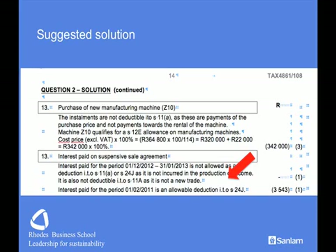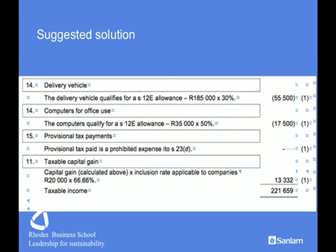The interest on the suspensive sale agreement is not deductible as it is not incurred in the production of income since it is not a new trade. The delivery vehicle is in its second year of use, so we get only a 30% allowance. The computers are in their first year of use and not manufacturing assets, so we get a 50% allowance. Provisional tax payments are not deductible — you need to state this to collect the mark. Then we include the capital gain calculated earlier, remembering the inclusion rate for a company is 66.66%, giving taxable income.